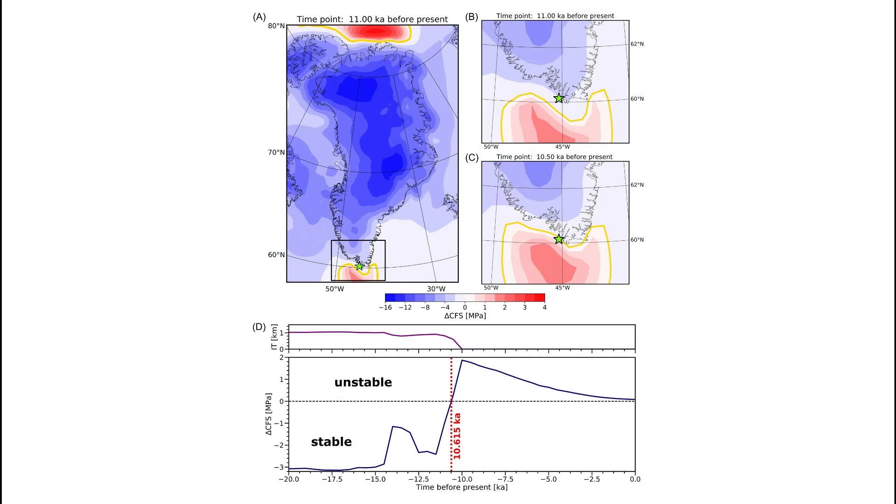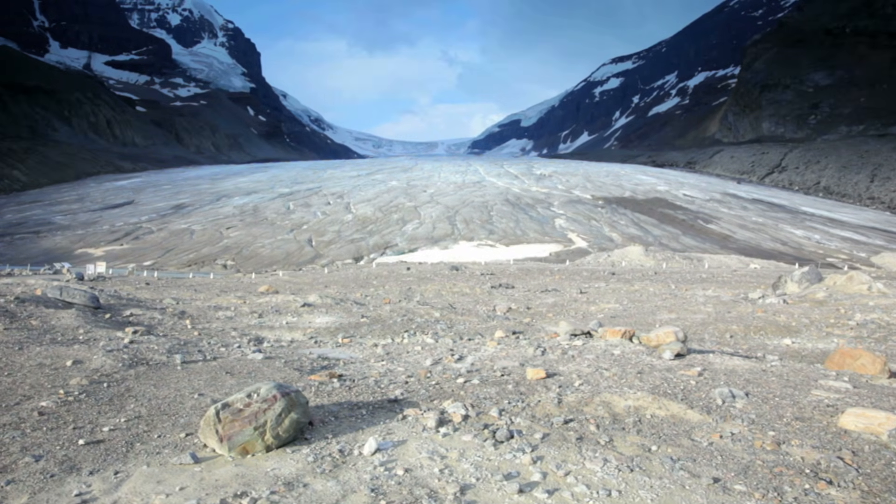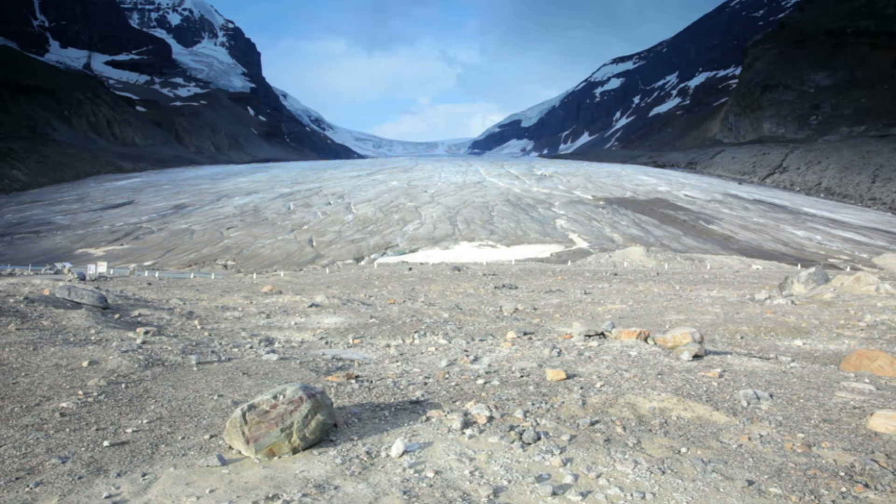Around 10,600 years ago, southern Greenland crossed the threshold where faults offshore became mechanically unstable due to ice retreat alone. On its own, that might sound abstract, but the story becomes much more concrete when you look at sea level data.